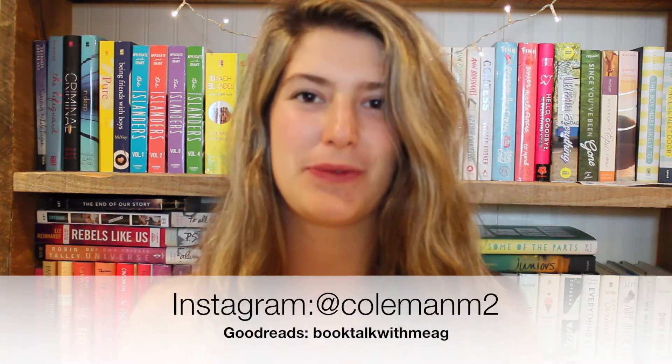Hey guys, welcome back to Book Talk with Meg. My name is Megan for those of you who don't know. Hi, welcome, hope you stick around. If you decide to, do not forget to click the subscribe button down below, give this a thumbs up, and let's chat in the comments. I love chatting with you guys — it makes my days so much better.